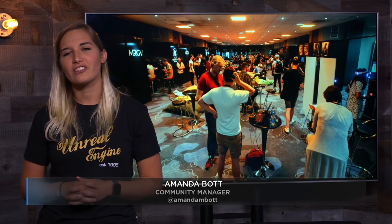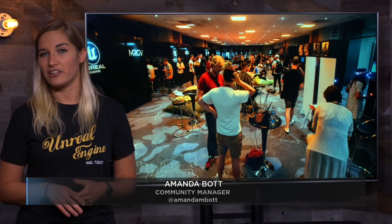Over 2,000 members of the gaming community gathered on the English South Coast last week as Develop Brighton, Europe's largest game developer conference, hosted another successful event. Epic Games was pleased to provide Unreal Engine developers an opportunity to be showcased in the Unreal Networking Lounge, which offered 10 studios the chance to showcase their upcoming games to potential partners, investors, and players.